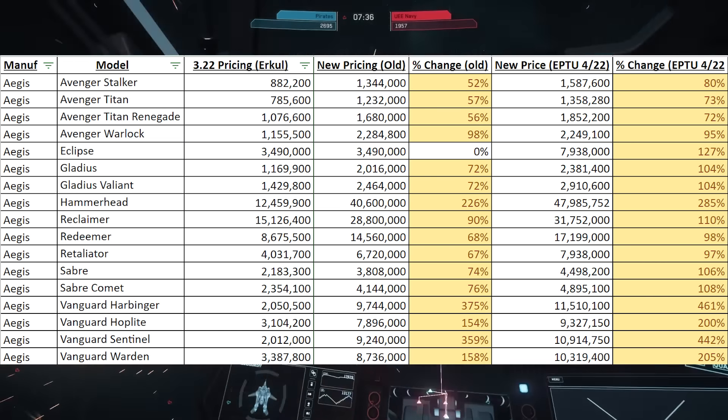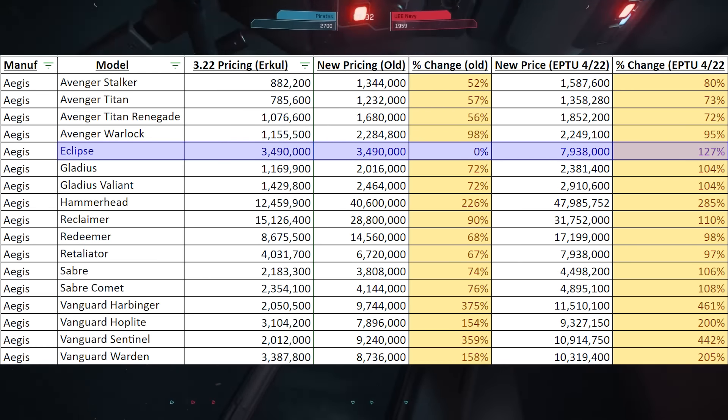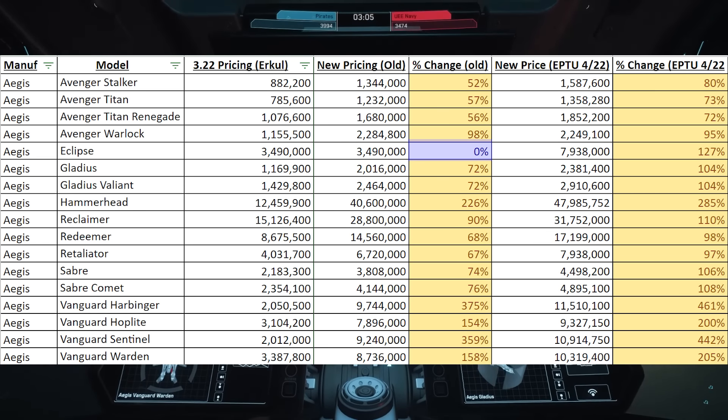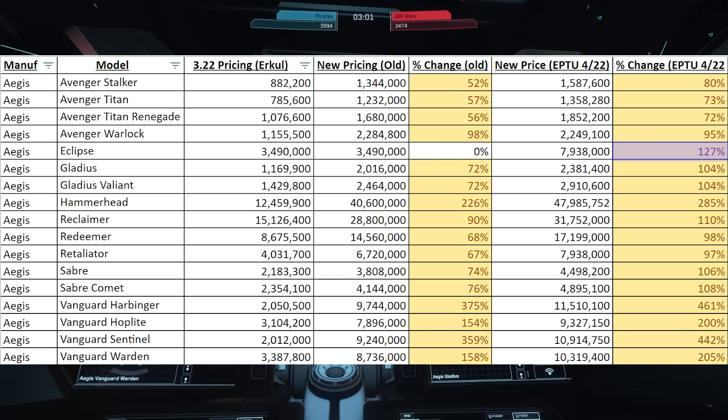So across the board, all the Avengers are getting more expensive. The Eclipse is going from $3.4 million to $7.9 million. Before there was no price increase as you can see here, but now it's going to be bumped up pretty significantly — 127% actually. Pretty nuts.